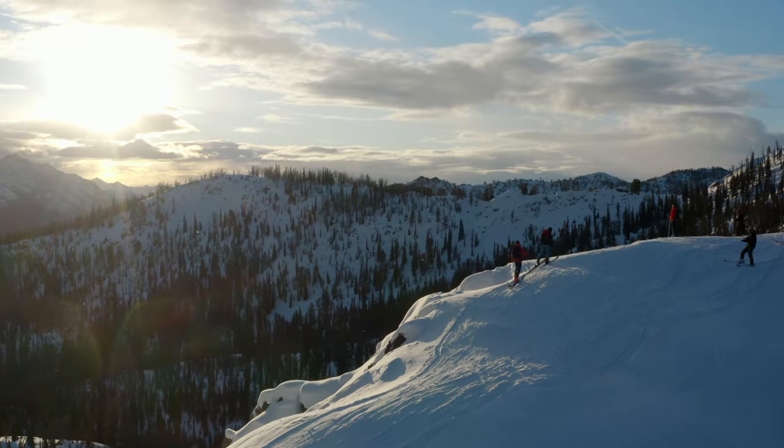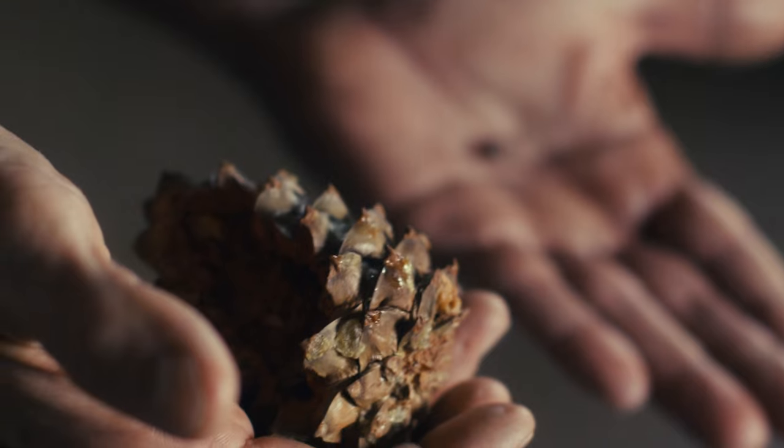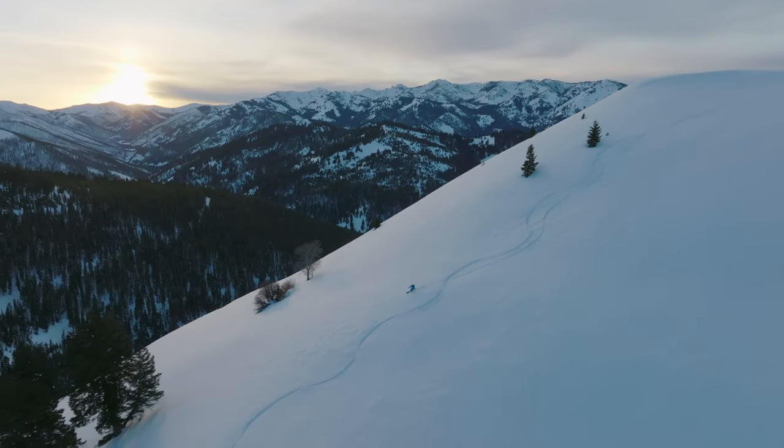Whitebark pine is considered both a keystone species and a foundational species. Lots of animals eat whitebark pine seeds. Grizzly bears are the one that you always hear about because everybody loves grizzly bears.